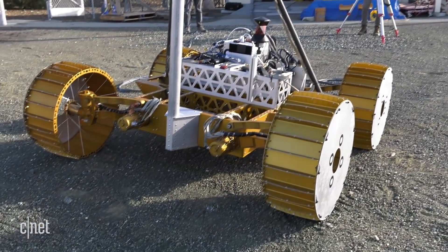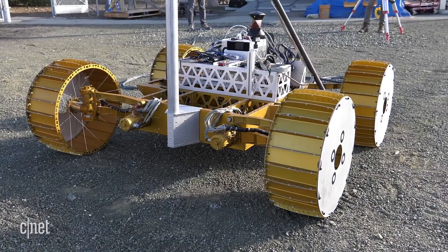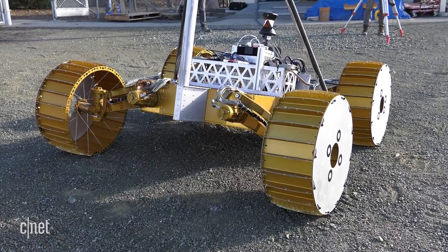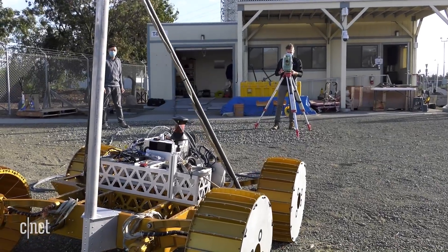We can dip a toe — one wheel — into one of these areas. And if we find that it's very soft, we have the ability to rock back and pull ourselves out. So it's a very capable rover that way.